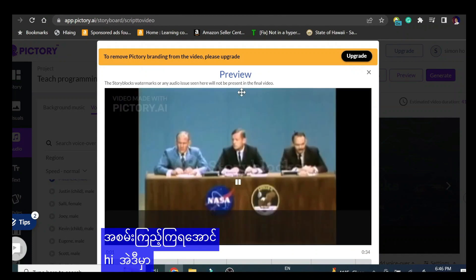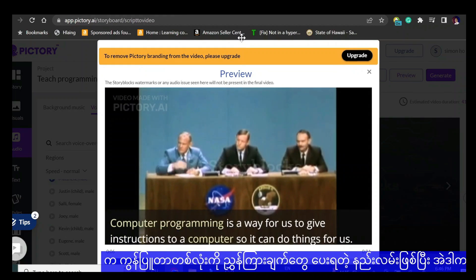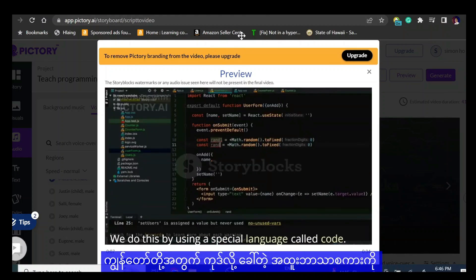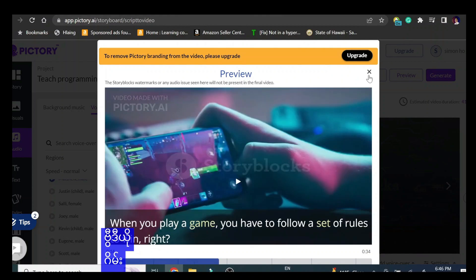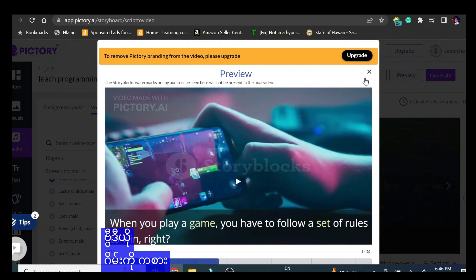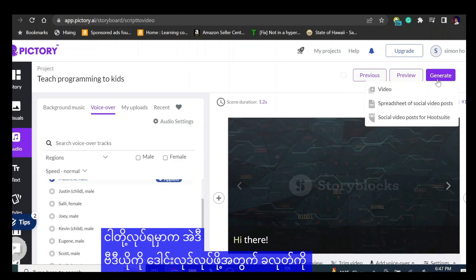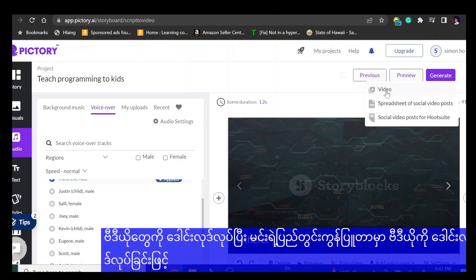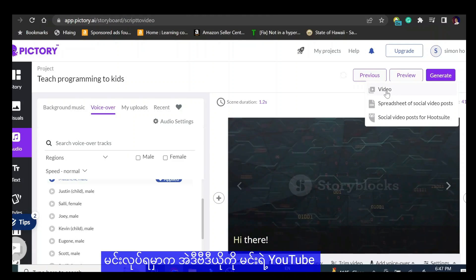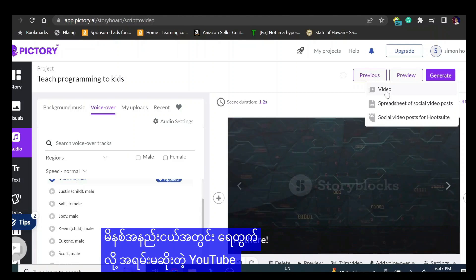Hi there. Computer programming is a way for us to give instructions to a computer so it can do things for us. We do this by using a special language called code. Have you ever played a video game? The video with the voiceover has been generated. All we have to do is download that video by clicking the Generate button and Generate Video. It downloads the video to your local computer. All you have to do is upload that video to your YouTube account. Within a few minutes you can create a YouTube video.